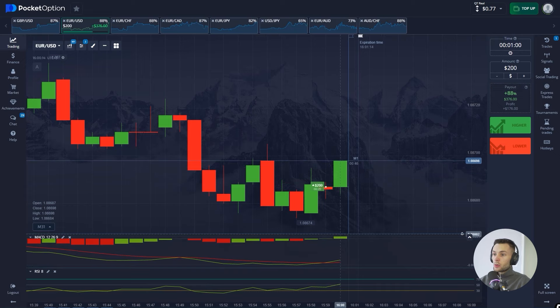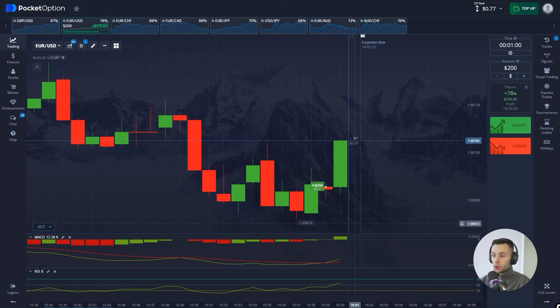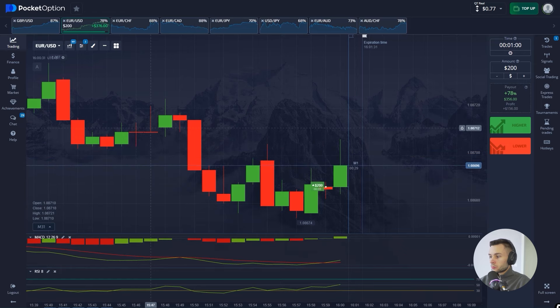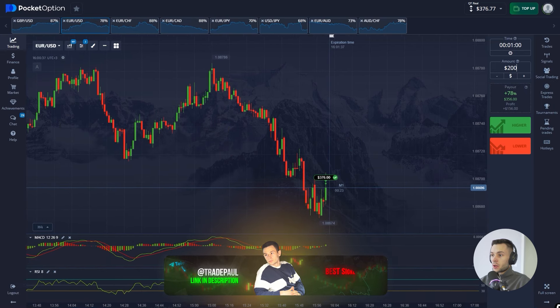Wow, just look at that pump — that's crazy, exactly as I predicted. The price just reached the target I showed you. Nice signal, perfect. Second profit in a row — great start. No time to waste, let's continue analyzing the market.